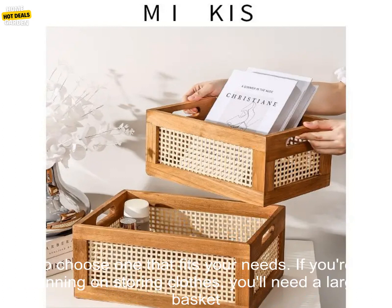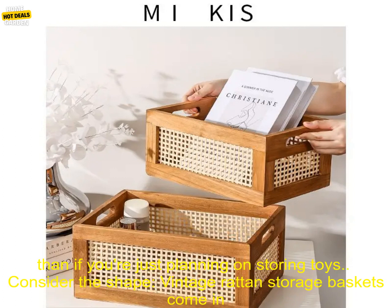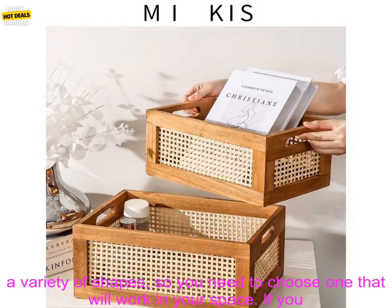Here are a few tips for choosing the right one. Consider the size — vintage rattan storage baskets come in a variety of sizes, so you need to choose one that fits your needs. If you're planning on storing clothes, you'll need a larger basket than if you're just planning on storing toys.